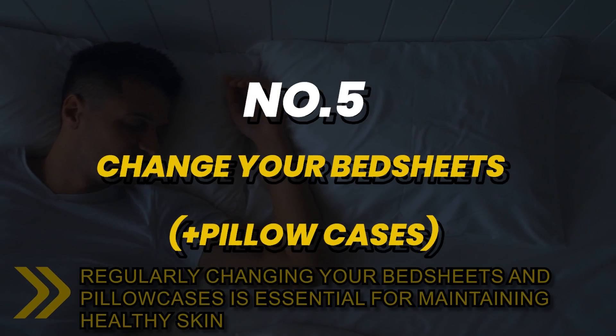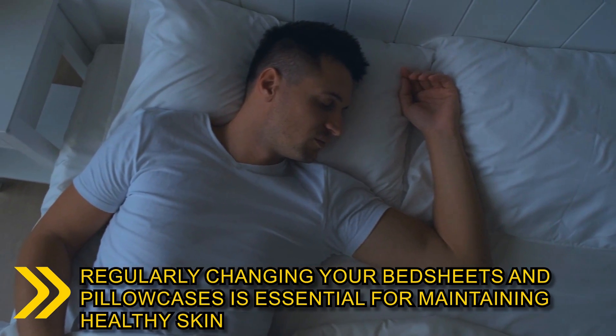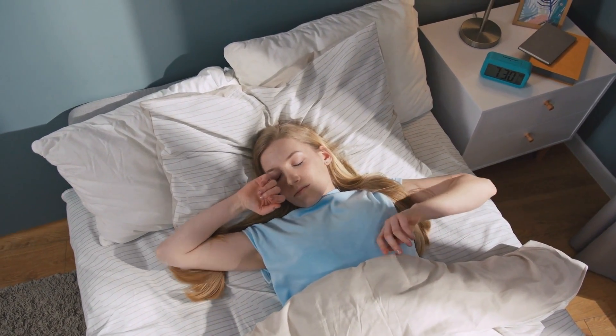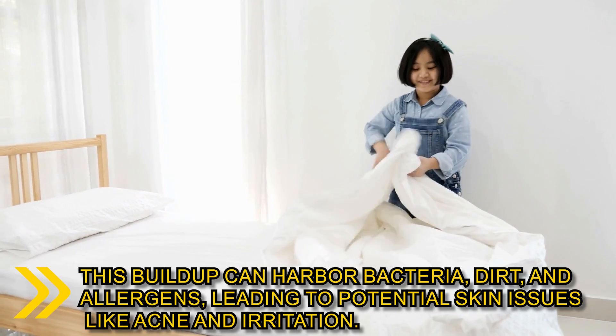Number 5: regularly changing your bedsheets and pillowcases is essential for maintaining healthy skin. As you sleep, your skin sheds dead cells and natural oils, which can accumulate on your bedding over time. If not changed frequently, this buildup can harbor bacteria,